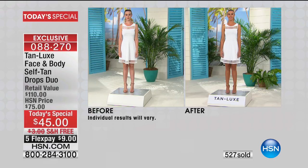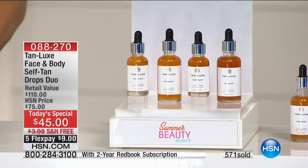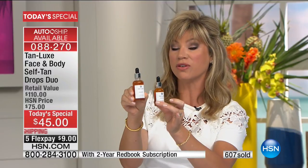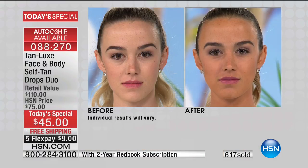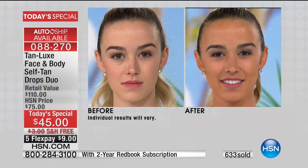This is the most affordable way to get the highest quality lux tan. With every purchase of our today's special, you're also going to receive a two-year subscription to Redbook Magazine — only if you're ordering today. You choose light medium or medium dark. The award-winning body drops are a sixty-dollar value; for fifteen dollars less, we're going to give you a full size of the face drops for free. Add this to any face night cream or morning cream — just a couple of drops and look at the beautiful glow.